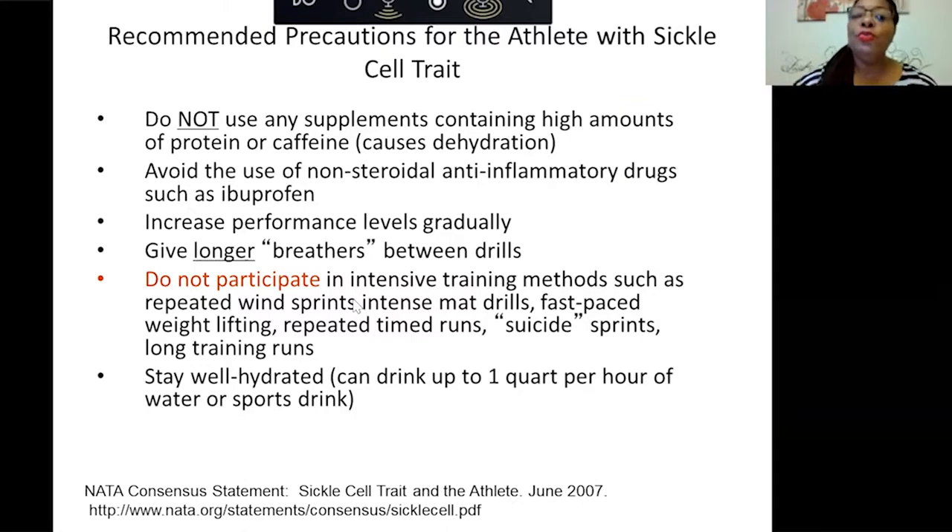The recommended precautions for athletes with sickle cell trait include: don't use supplements containing high amounts of protein or caffeine, as they can cause dehydration. Avoid non-steroidal anti-inflammatory drugs such as ibuprofen. Increase performance levels gradually. Cease training and restart slowly if muscle cramping or pain begins.